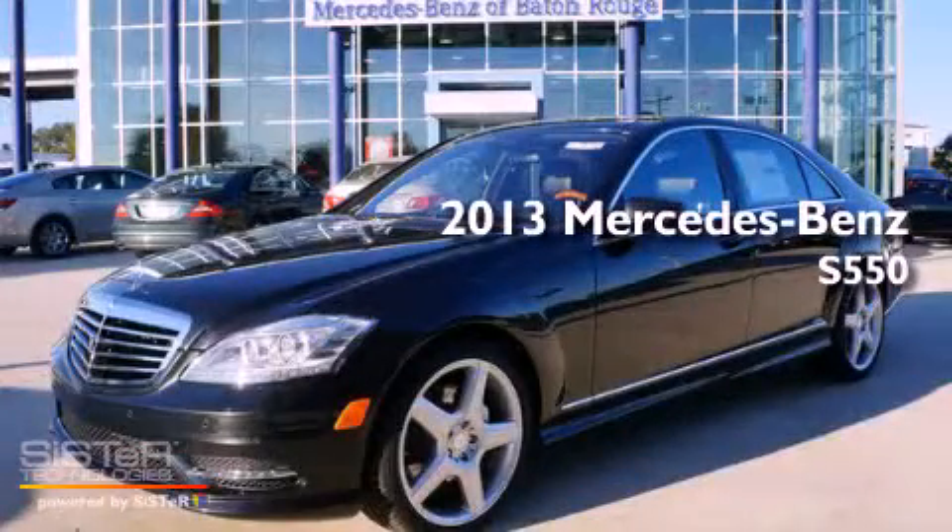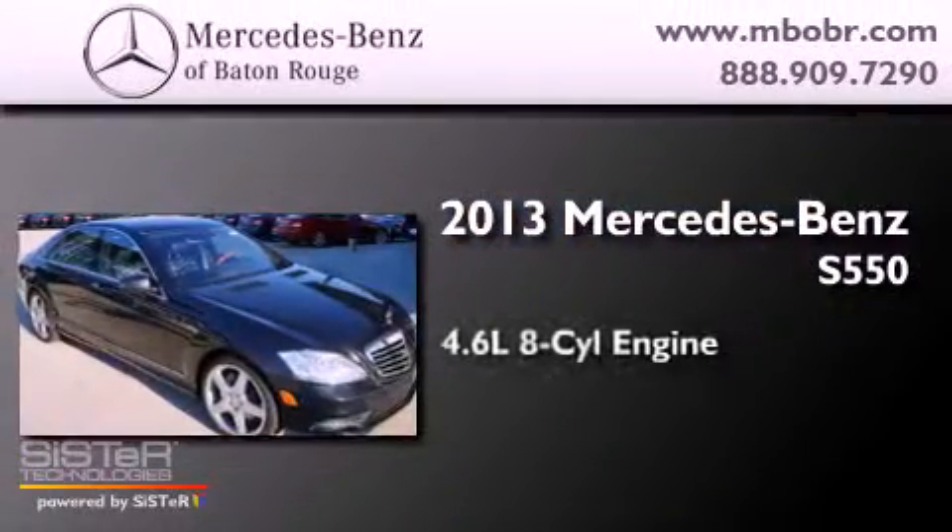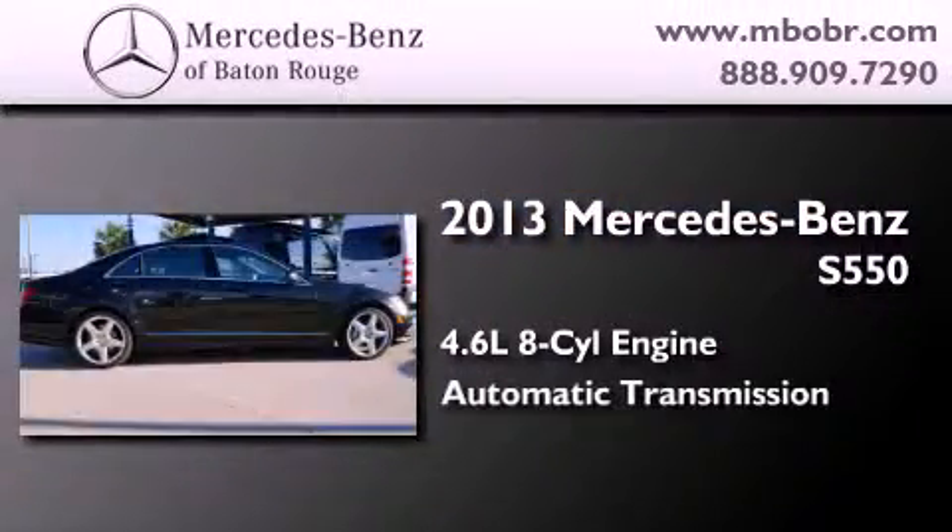This is a brand new 2013 Mercedes-Benz S550. It features a 4.6-liter, eight-cylinder engine and an automatic transmission.